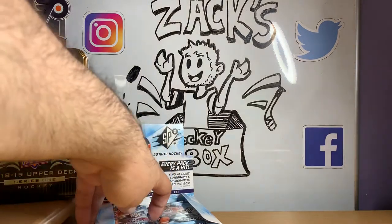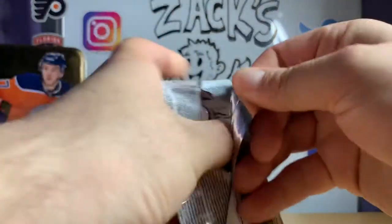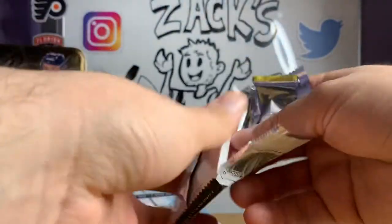Since there's only four packs in the SPX box, I'm thinking we'll do three packs of Series 1, then open one SPX pack, three packs, kind of thing, until we get through them all. So let's go ahead and delve into Series 1.